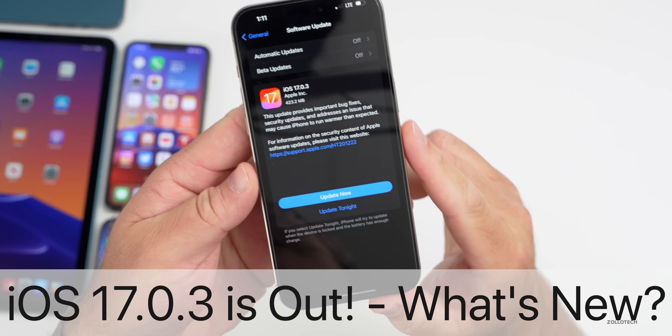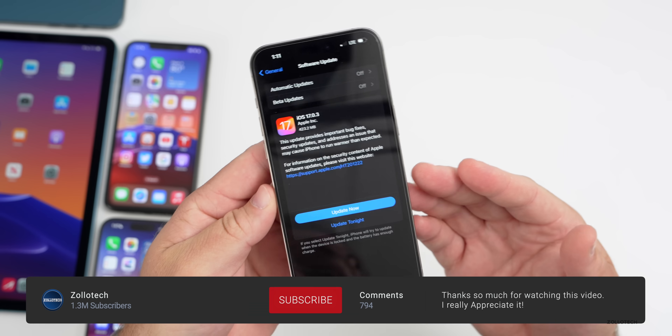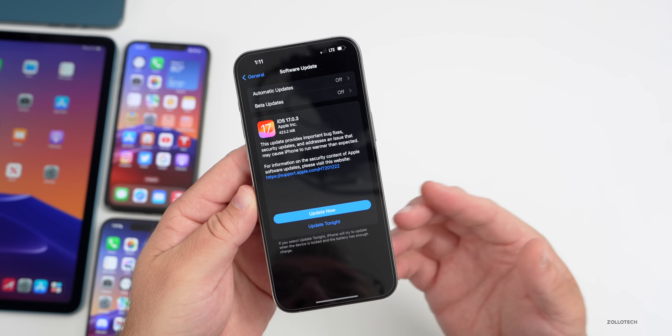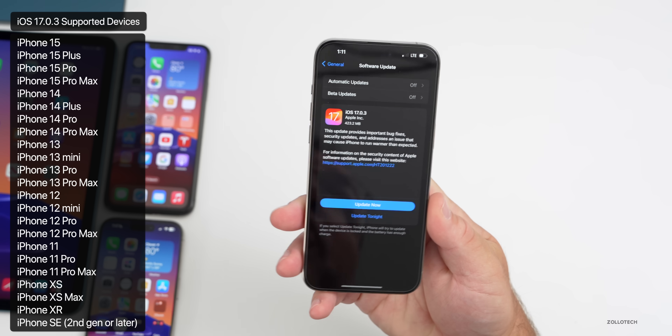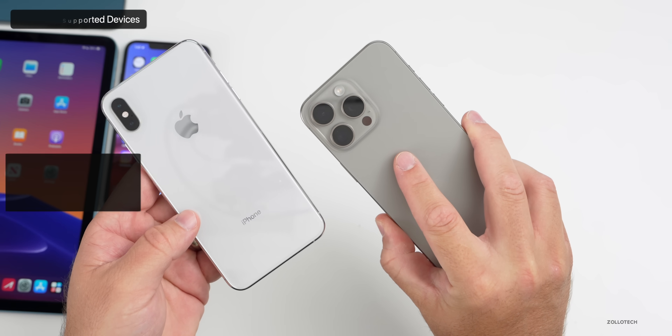Hi everyone, Aaron here for Zollotech. Today Apple released iOS 17.0.3 to the public. It's available around the world at the same time and is available on all iOS 17 supported devices — that means from the iPhone 10s and 10s Max all the way up to the latest iPhone 15 Pro and iPhone 15 Pro Max.